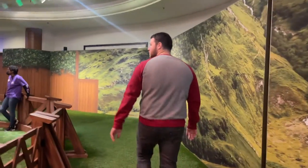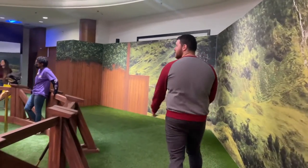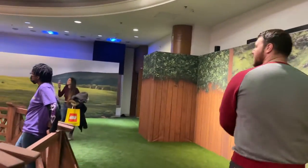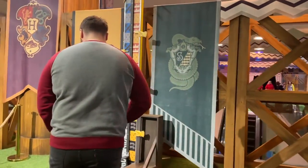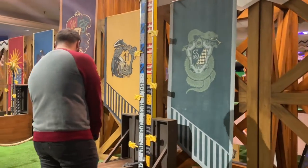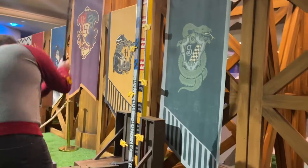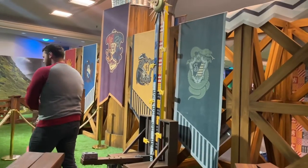They have rings where you can toss and pretend to play Quidditch — my husband was destroying at this. They also had a strength game, kind of like those carnival games where you hit a hammer and see how high it goes. I've never done these at carnivals because I'm too embarrassed, but this was a good experience and there wasn't that big of a line.